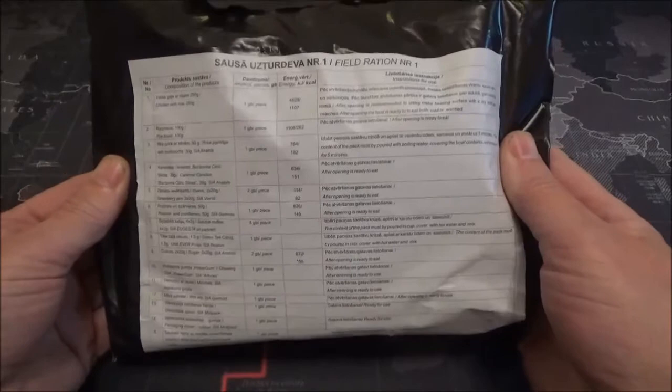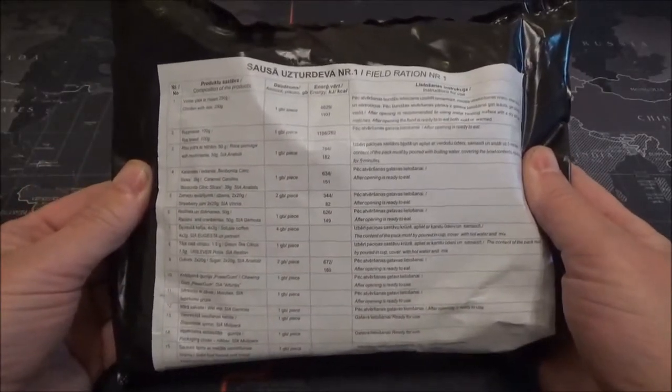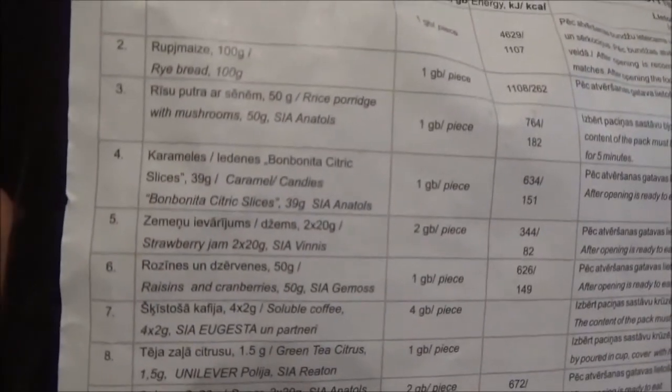What we have today is a Latvian field ration number one. I'm not sure if it's a single meal or a 24-hour one, but helpfully it does have English translations for the contents, so let's have a look.